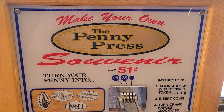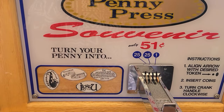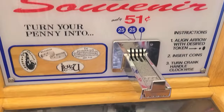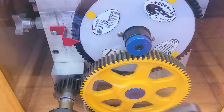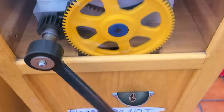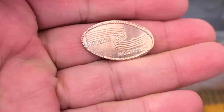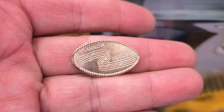We finally found a pressed penny machine and I think this one works. We're going to get this one right here — it says Branson, Missouri. I've got my quarters and my penny. We push them in, it went in nice and smooth. I've already selected the one we want and we're just going to crank it. And there it is — look at that, it turned out beautiful. Excellent.